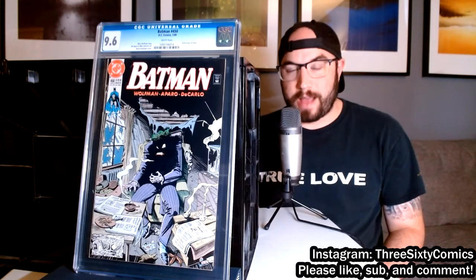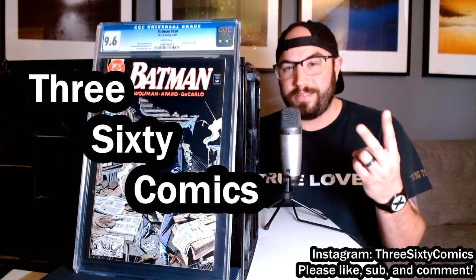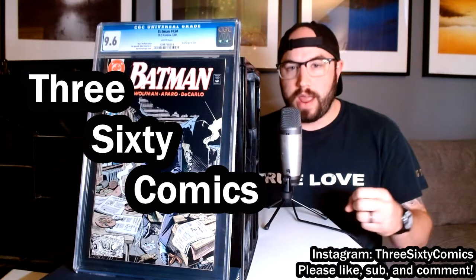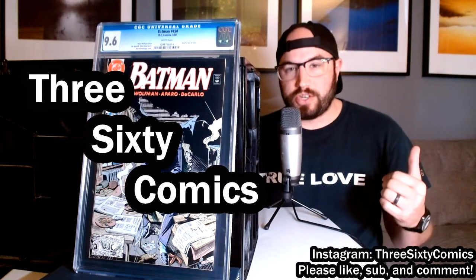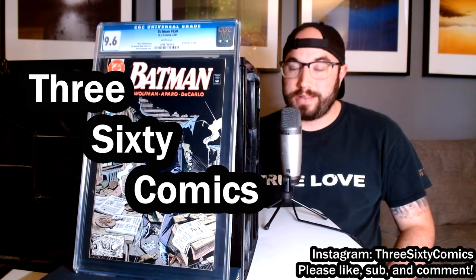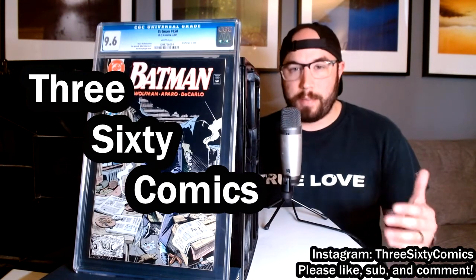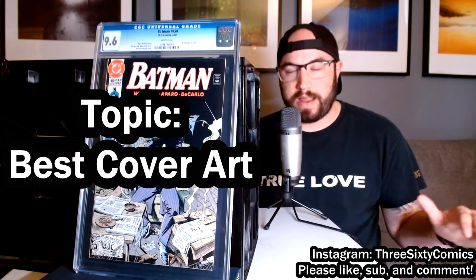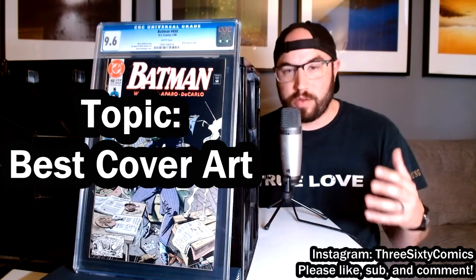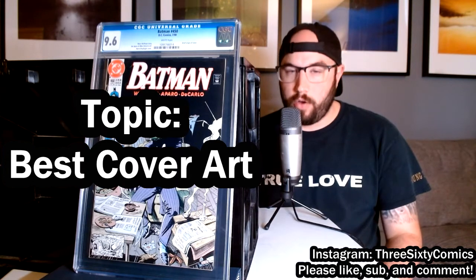Hey everybody, thanks for stopping by the 360 Comics YouTube channel. This is our second video. If you checked out the first one, thanks for coming back — I appreciate the support. If you haven't, definitely go check that one out as well as the rest of our videos as we publish them. Today we're going to be talking about my favorite comic book cover arts. I went through every book in my collection, pulled out my favorites, and narrowed it down to a top 10 list. I hope you enjoy.